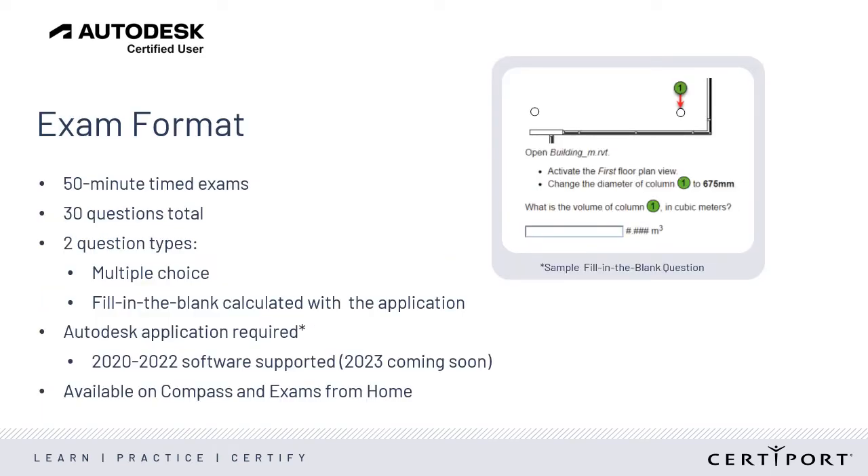Let's talk about the exam format. All of our Live in the App exams contain 30 questions, most of which are fill in the blank and require the candidate to use Autodesk software to calculate their answers. Some questions are multiple choice and test knowledge of specific exam objectives. This sample question comes from Revit and asks about architecture concepts.